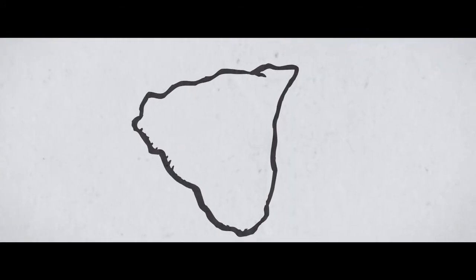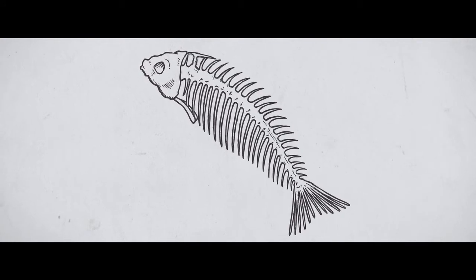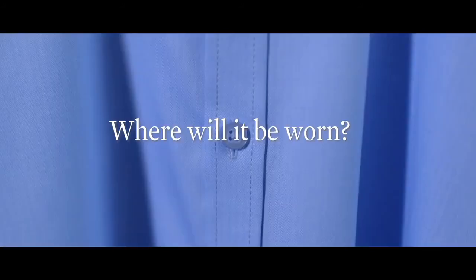Herringbone describes the distinctive chevron pattern, named because it looks like the skeleton of a fish. It gives a pleasing subtle texture that's perfect for decoration. It has been used for decoration and woven into fabrics for centuries. As well as the distinctive looking weave, it feels textured too.